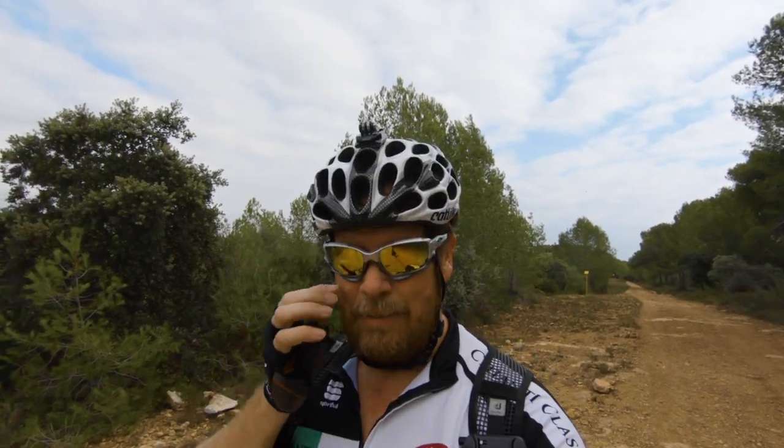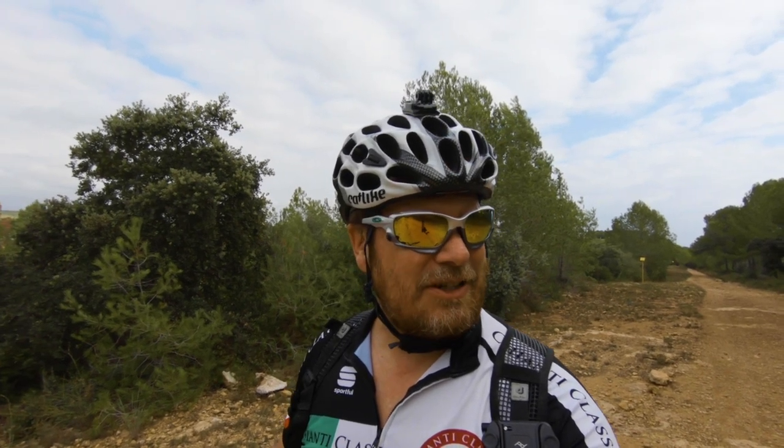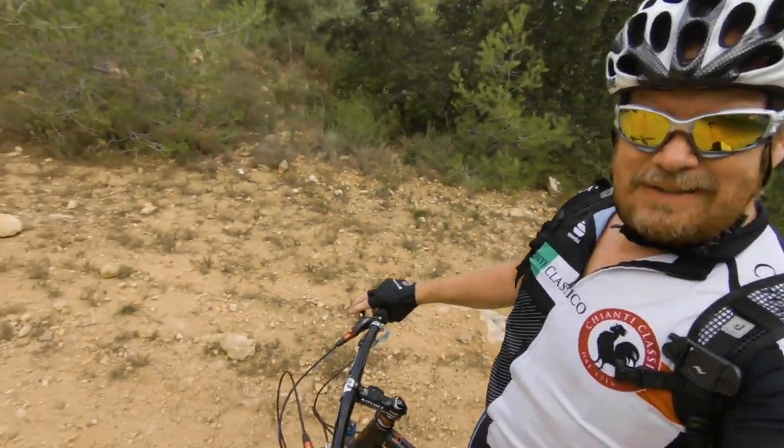Hey, I'm out here by Tarragona, Spain. Found this trail a while ago — it's kind of close to the highway, so I apologize for the extra noise. Pretty cool little area. Got the old Norco Phase SL 26er rolling.